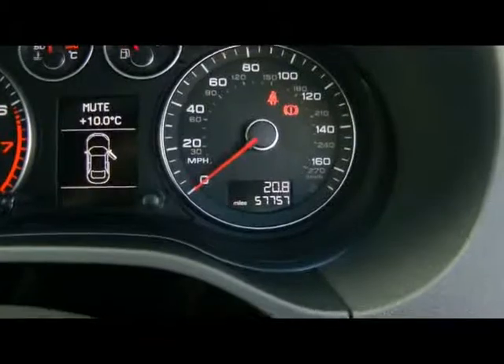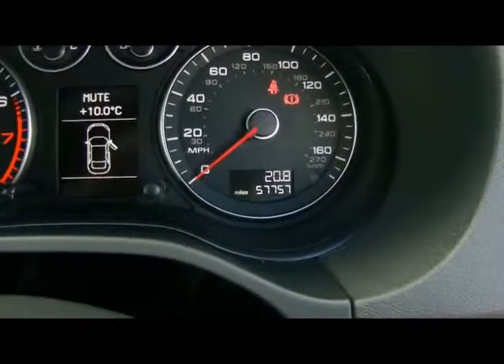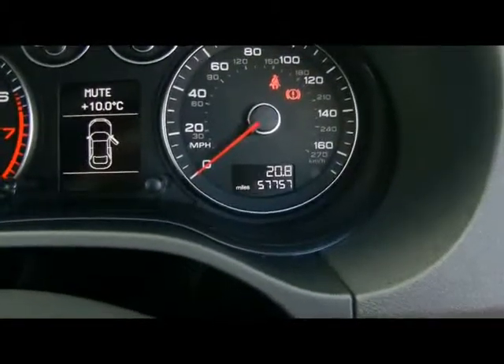Just there you can see the car has covered 57,000 miles. If you'd like any more information on this car, please don't hesitate to give us a call. Thank you.